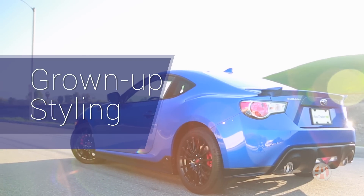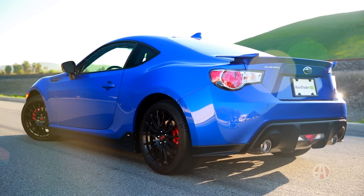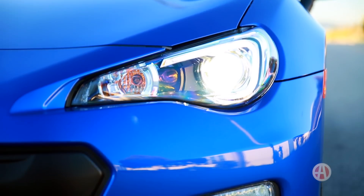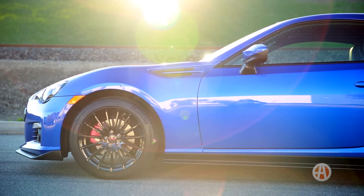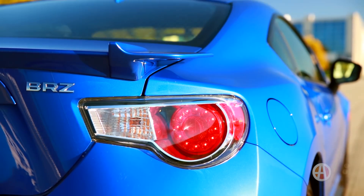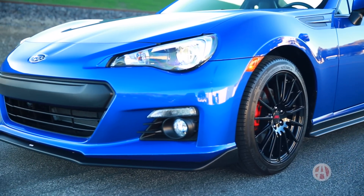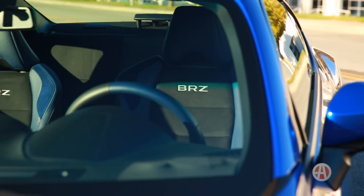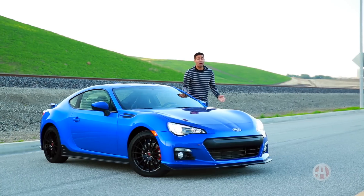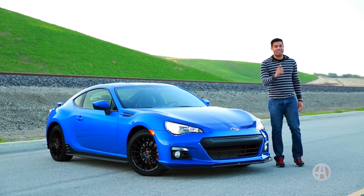Grown-up styling. Subaru's other performance car is the Impreza-based WRX, and let's just say it's not the most subtle car in its class, but the BRZ's restrained styling is fit for any occasion. Whether you're turning hot laps or out on the town, it's a car that's secure in its abilities — it doesn't need to tell the world how good it is. Starting at well under $30,000, the BRZ is an incredible value. It's a genuine sports car at a very tempting price.